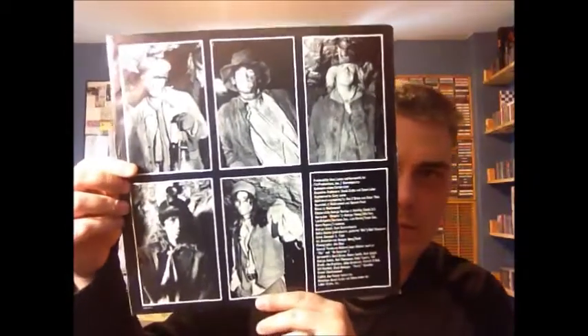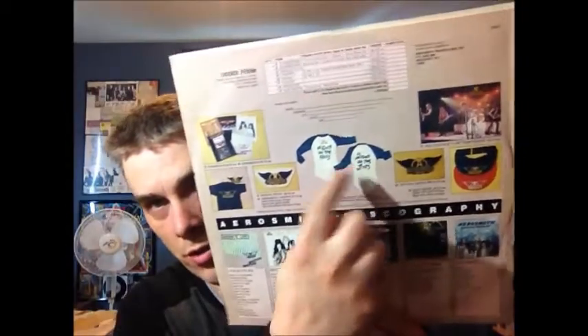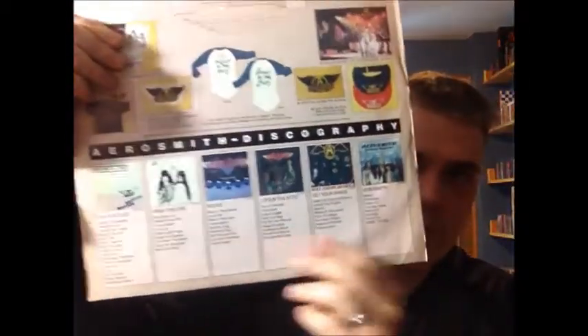This one's not a gatefold. Pictures of the group dressed as miners. And there's an order form for some Aerosmith merchandise which includes songbooks, shirts, patches, hats, and posters. Down at the bottom, all of the albums they've released to this point — you can see they did something a little different with the first album there. And the same label still.